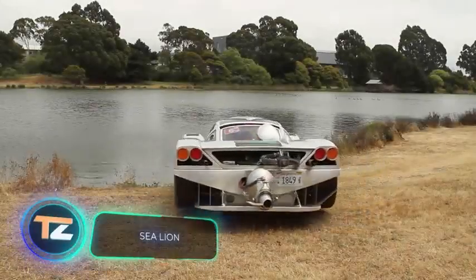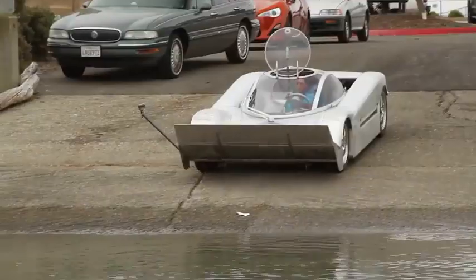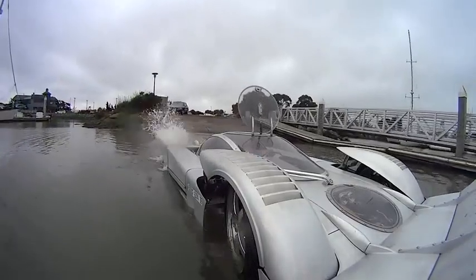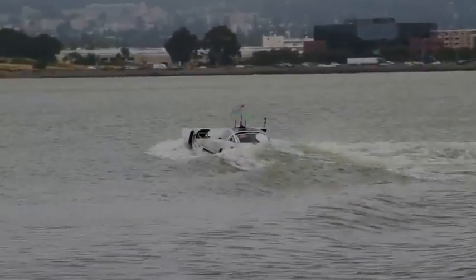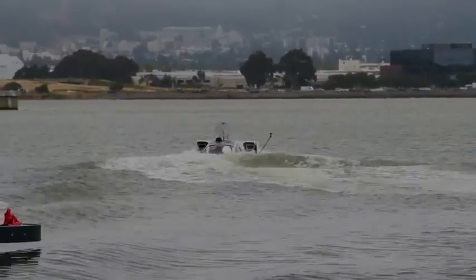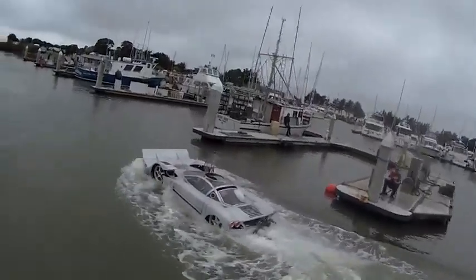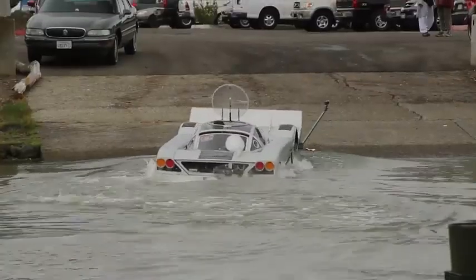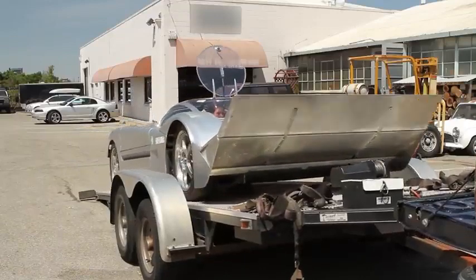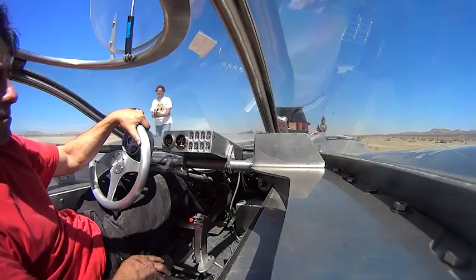The unusual shape of this Sea Lion has a simple explanation: its creator wanted to build the world's fastest amphibious vehicle. The resulting machine resembles a racing car more than a boat, but it can reach high speeds both on water and on land. The Sea Lion was built from scratch in about six years, and the software also had to be developed by its creator. The Mazda 13B engine allows it to reach 60 mph on water and 125 mph on land. The project started in 2006, and the amphibious vehicle has been put on sale for $259,500.